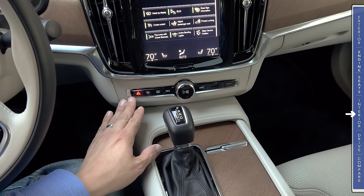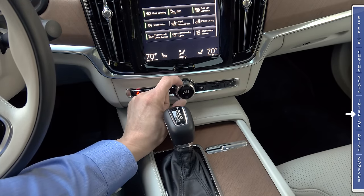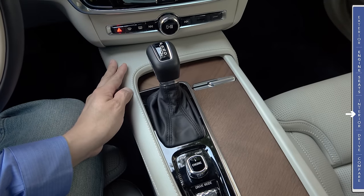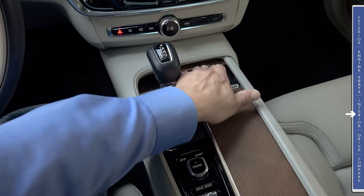Below the infotainment screen we find a few physical buttons the car has left: hazard light, defogger, defroster, track forward/backward, play/pause, and a ring for the volume knob. Continuing down we have a padded, stitched leather center console with open pore wood trim on two large roller cover areas.